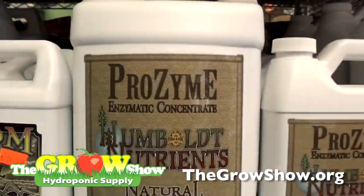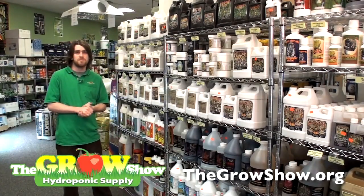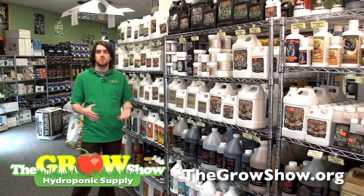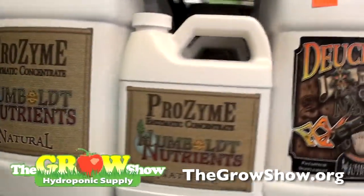Prozyme is a beneficial enzyme concentrate, part of the three-part nutrient program. Prozyme is going to help break down unwanted salts and bacteria in your plant structure and help your plant further process the actual nutrients it's uptaking. Prozyme is basically cleaning your plant while helping your plant feed better — it's the best of both worlds.